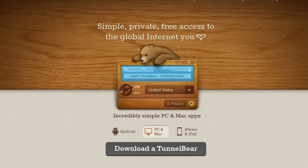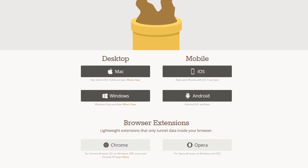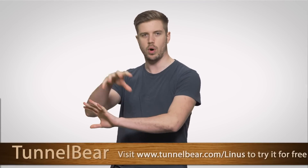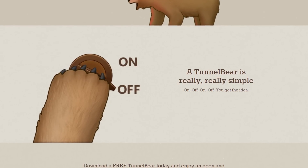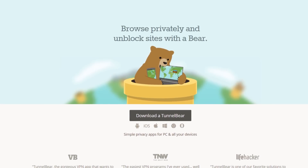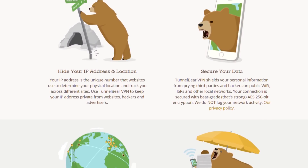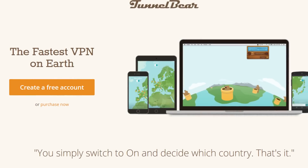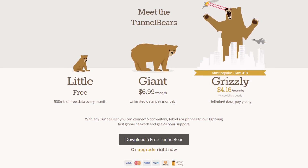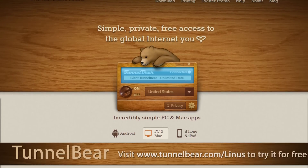TunnelBear VPN lets you connect to 20 different countries, allowing you to browse the internet and use online services as if you're in a different country. They have an easy-to-use app for iOS, Android, PC, and Mac, and even a Chrome extension if you just want one thing going through a different country. Just choose a country in the app, turn TunnelBear on, and your connection gets encrypted with AES 256-bit and your public IP address gets switched. You can try it with 500 megabytes of free data — no credit card required — and save 10% on unlimited data at TunnelBear.com/Linus.